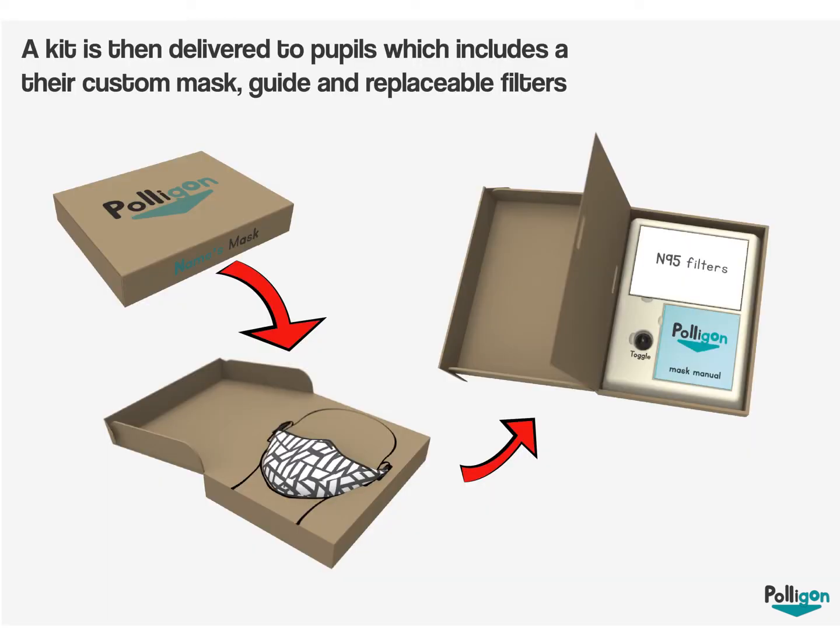Once users have completed their design, they go ahead and order it, and it is then delivered to them in the form of a kit which includes a custom mask, a guide, and replaceable filters.